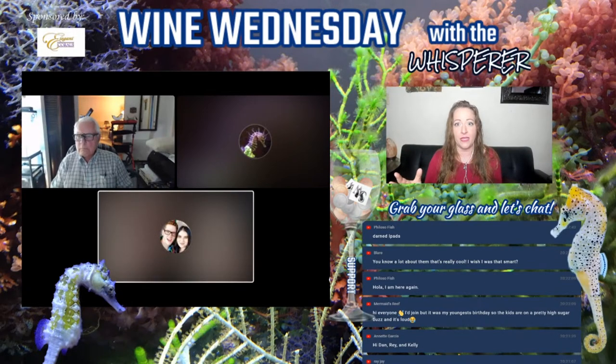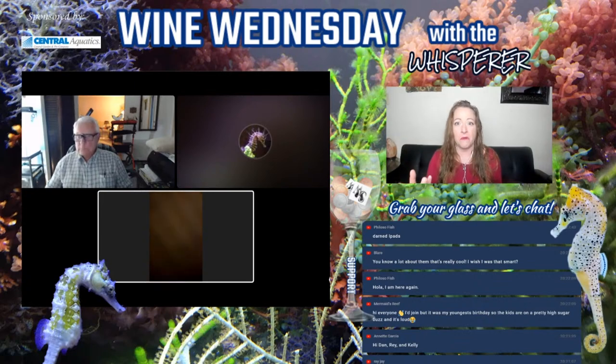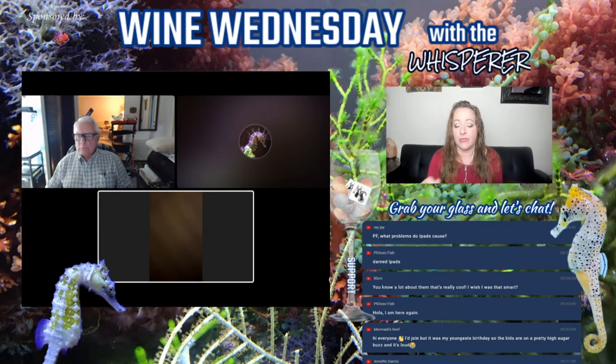When I moved seahorses from a macro algae tank that had lots of different colors into a display tank with a lot of rocks and just green and red macro algae, they all — every single one of them — turned to silver. I don't know how else to describe that color.